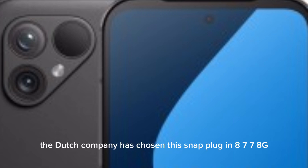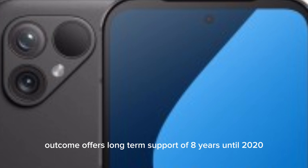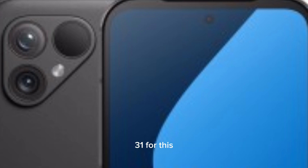The Dutch company has chosen the Snapdragon 778G. Fairphone offers long-term support of 8 years until 2031 for this chip, but Fairphone is going to offer up to 10 years of support.